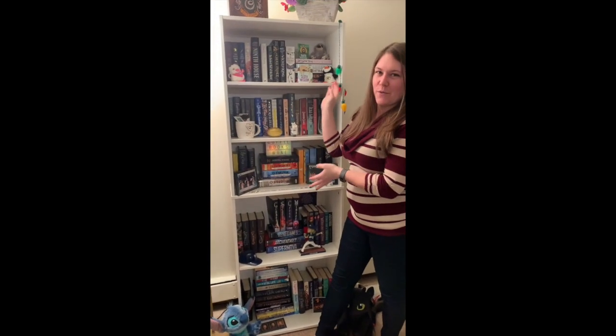So that's my bookshelf tour — thanks for tuning in! You can click that little bell icon to be notified when we post new videos. We post Tuesday, Thursday, and Sundays. Be sure to like, comment, and subscribe, and follow us on Instagram and our Goodreads accounts. Everything will be linked below in the description. Thanks for tuning in — bye!